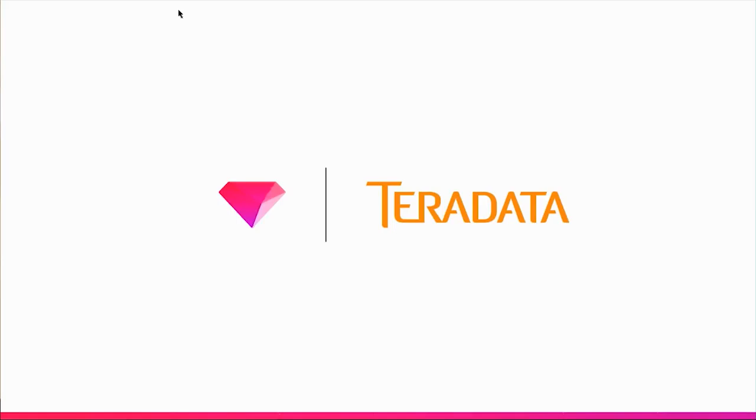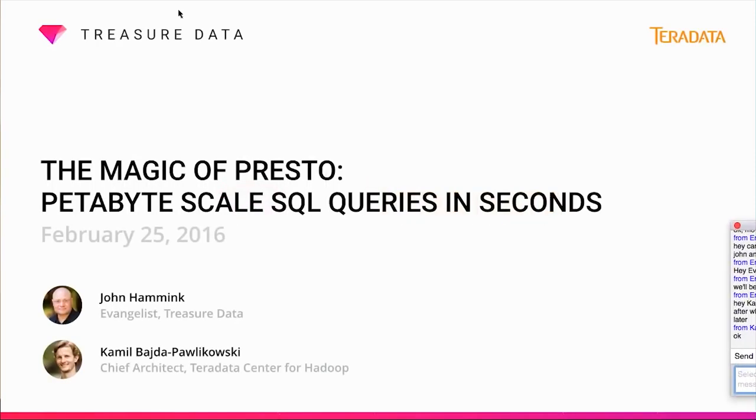Welcome to our webinar, The Magic of Presto: Petabyte Scale SQL Queries in Seconds. My name is John Hammack, and I'm a developer evangelist for Treasure Data. We're joined today by Camille Bajda-Palakowski, who is the chief architect for Teradata Center for Hadoop in Boston, and also a contributor to Presto.